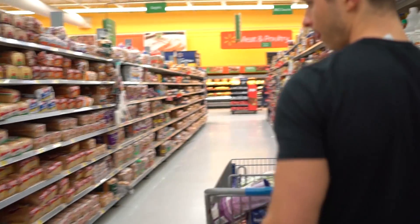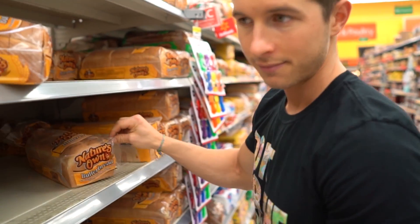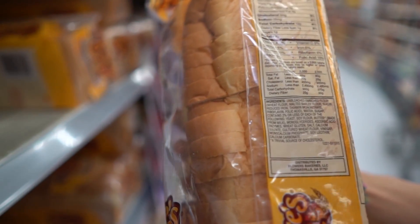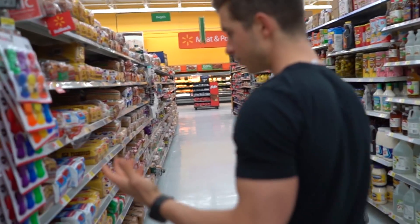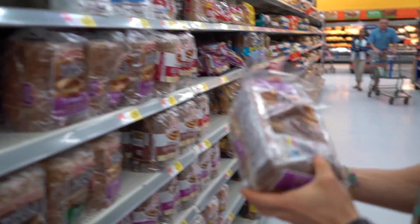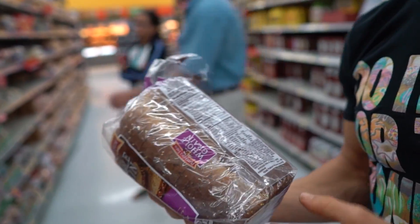Bread is one of those items that is very wasteful macro-wise. I usually get Nature's Own butter bread — one slice is half a gram of fat, 12 grams of carbs, 3 grams of protein. Compare that to a denser bread where one slice is 2 grams of fat, 20 grams of carbs, 5 grams of protein — literally twice the calories per slice.